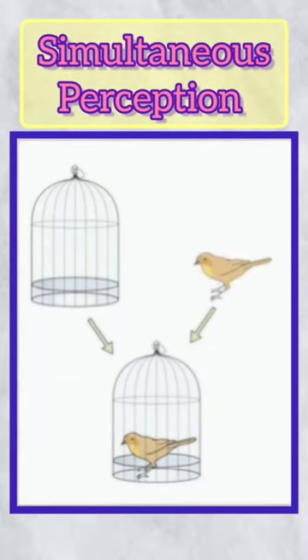One is simultaneous perception. You can see the possibility that one eye and the other eye each see independently, so the brain can perceive two images at once.